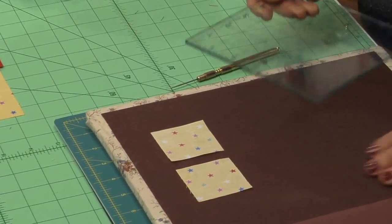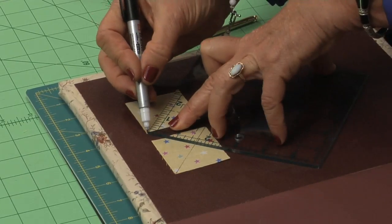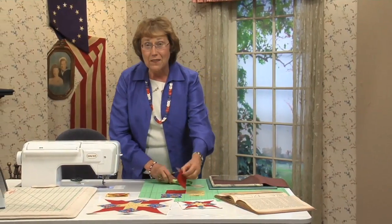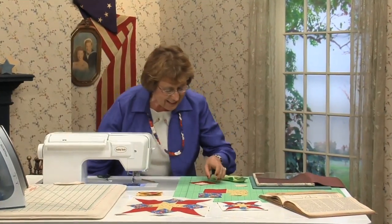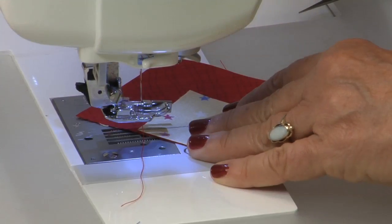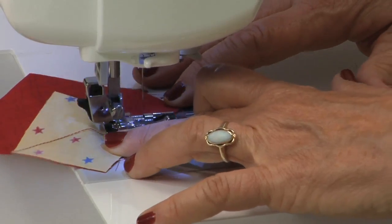Take your 2-inch squares — your star points. Turn them upside down and draw a diagonal line. Sometimes that fabric loves to slip around, so I put mine on a sandpaper board — they stick so well. The only way you can get them up is to take your stiletto and literally pick them off. Now I need one of the 3⅜-inch squares. Place your yellow square down in the corner and sew just on the right side of that line so that when you flip it, it turns perfectly.